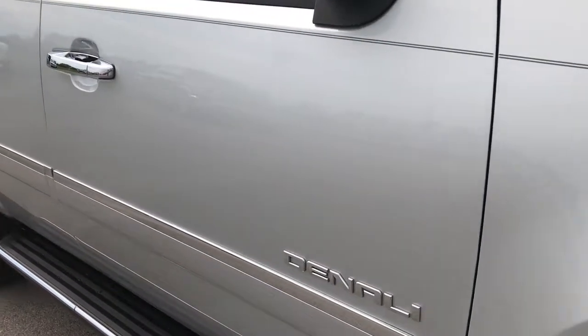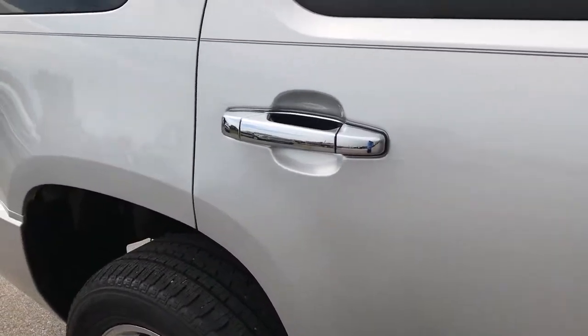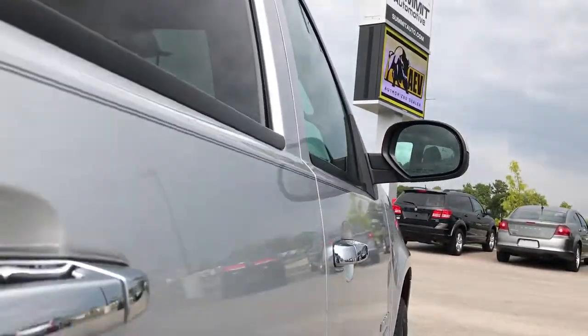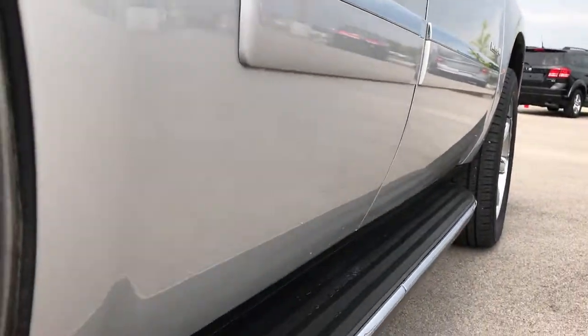We take these HD videos so if you are far away, or even if you're close by and just cannot make the trip down, you can still see the vehicle, hear the vehicle, and have confidence in what you're looking at before you even get here. We want to make sure you get the most accurate representation of the vehicle as possible, so that when you get here, there's no surprises.